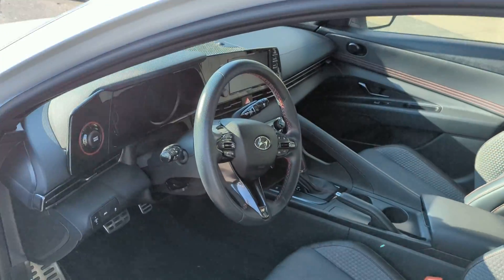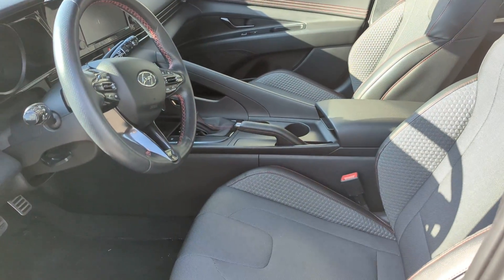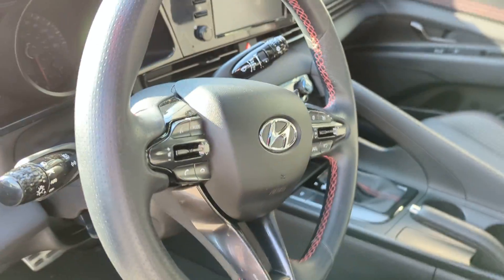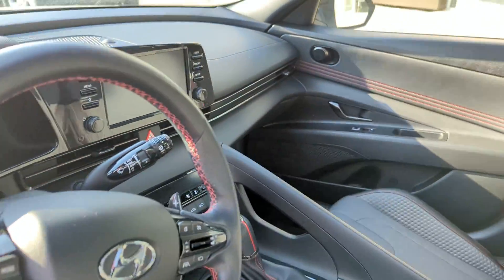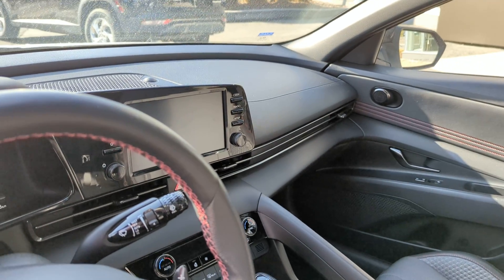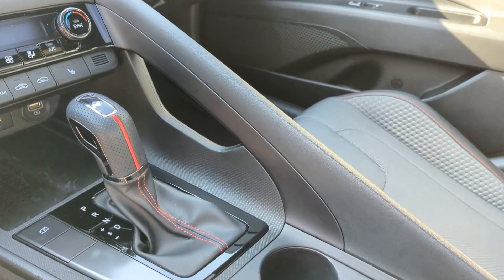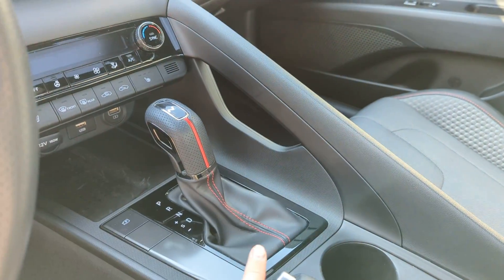Here is the interior. It's a black cloth interior with red stitching. There's also red stitching on the steering wheel. Here is the infotainment center. Even the gear shifter — you can see how it has red stitching.